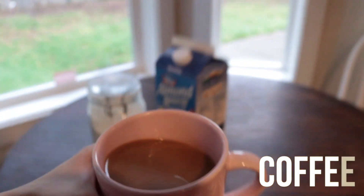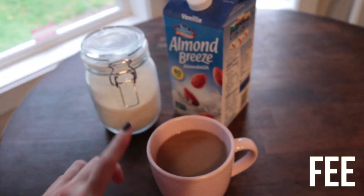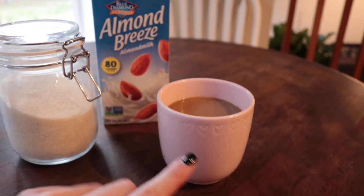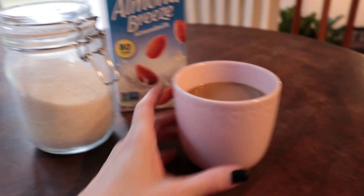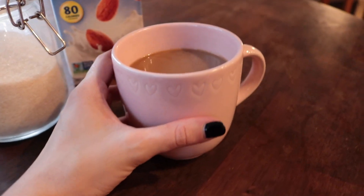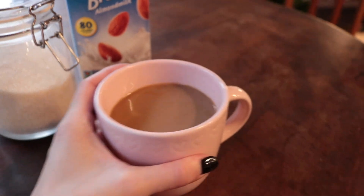Good morning! Starting off my 'what I eat in a day' with my coffee. This is a medium roast — about half almond breeze, half coffee. I try to limit my coffee, and then I add some organic sugar. I think I had like five hours of sleep.